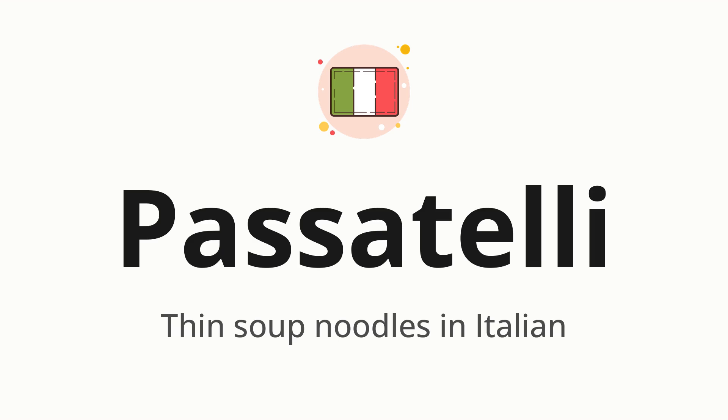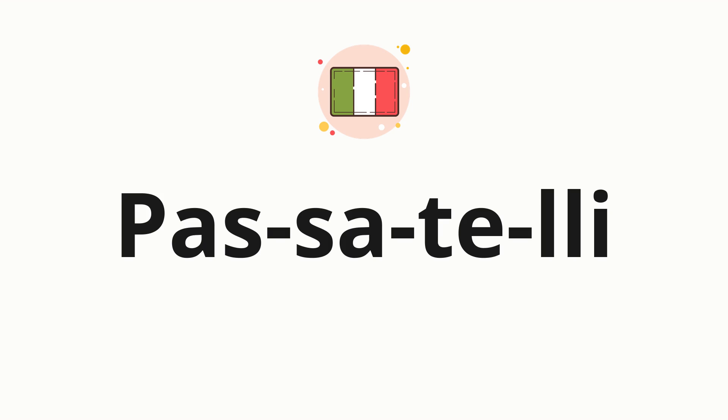Passatelli, which means thin soup noodles in Italian. Let's say it all together: passatelli. One more time, passatelli. Now, let's split the word into syllables, and then pronounce each syllable one by one.